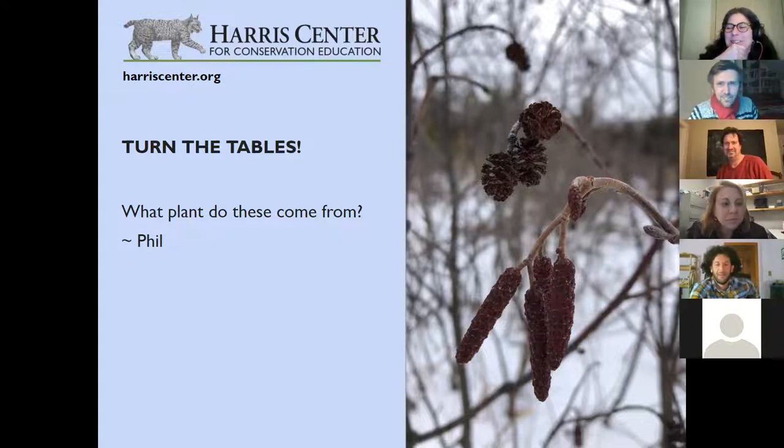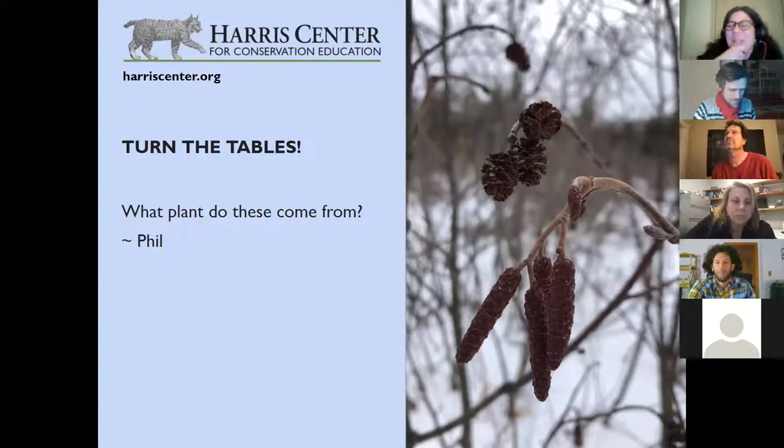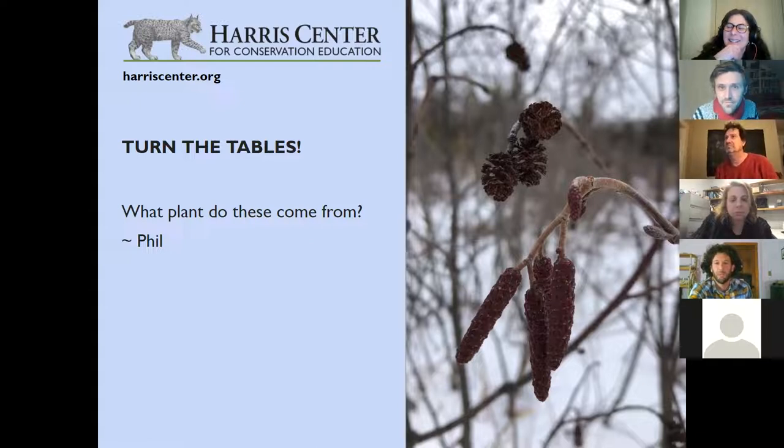Phil Brown, tell us a little bit about the speckled alder. It's a wetland shrub that has both male and female parts on the same branch. You're seeing the male flowering body on the bottom — the catkins, growing in little groups of four to six generally. The female cones are also present, containing the female flower up top — they look like miniature pine cones. It's a very common wetland shrub in this part of the world. These shrubs have multiple stems and grow in little wet drainage ditches; they're an important food source for a lot of critters and good habitat.